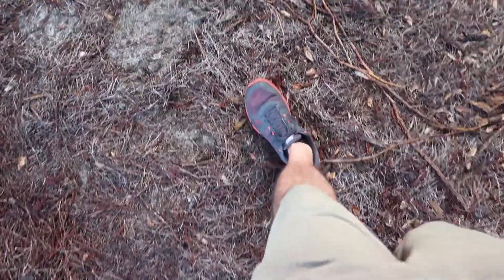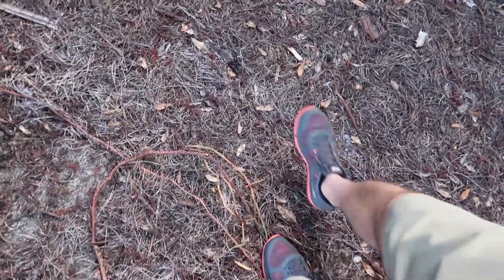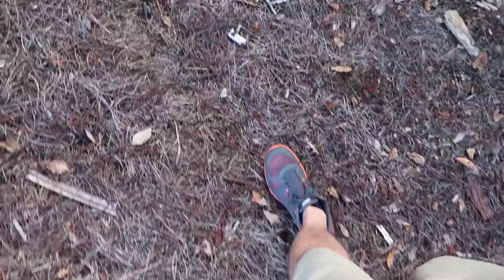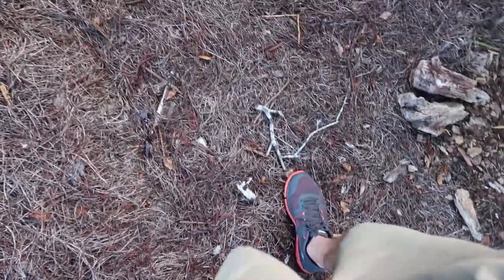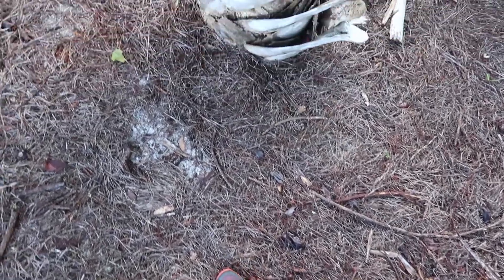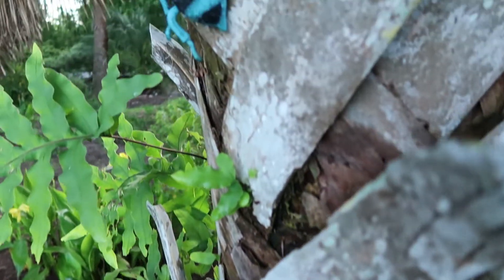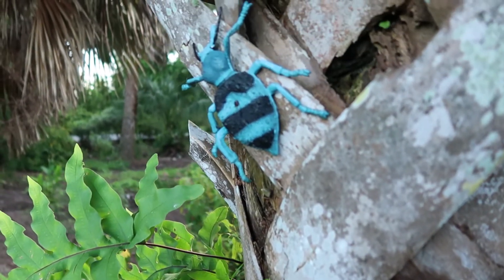Rare species of insect — it's not very common here at Wilderness. Let's see if I can creep up on them. Let's see here — hope he doesn't move. Look at that thing!